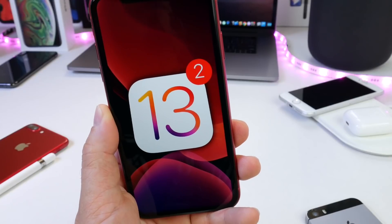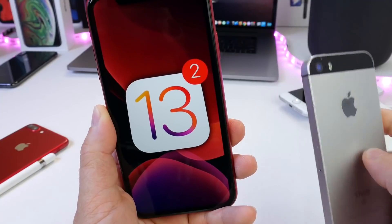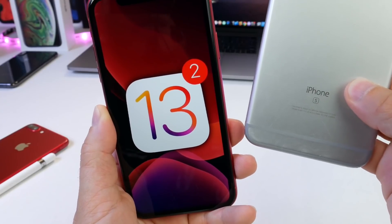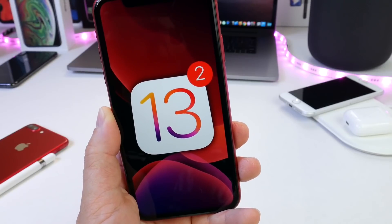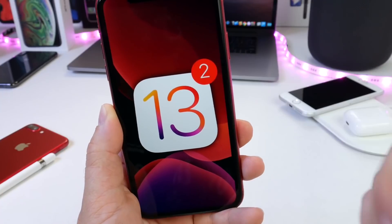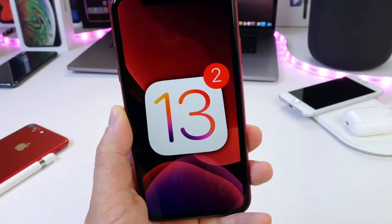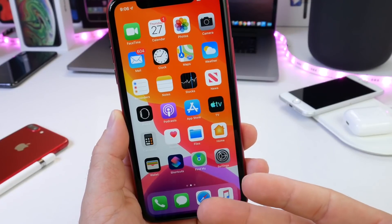If you want a deeper dive on iOS 13 on other devices like the iPhone SE, I have a 24-hour challenge on the SE where I take a deeper dive — links will be in the description down below. I also did the iPhone 6S and 6S Plus. So if you want a deeper dive and understanding of iOS 13 and how everything is running, links will be in the description for that video as well. I'll continue testing other devices, but as of right now these are the three devices I'm currently testing: the SE, the 6S Plus, and the iPhone XR.